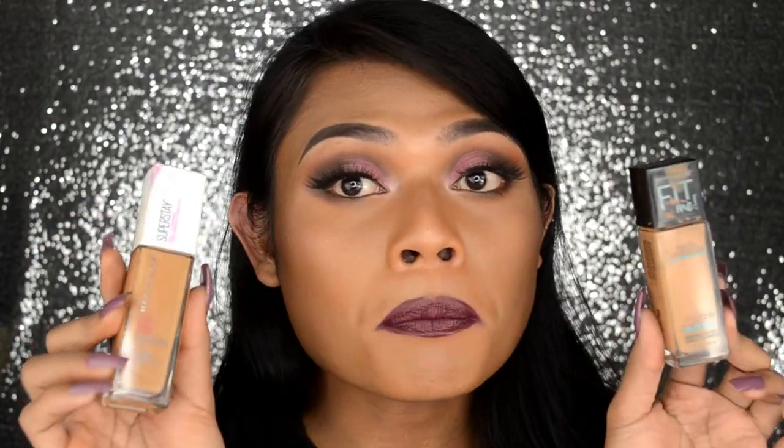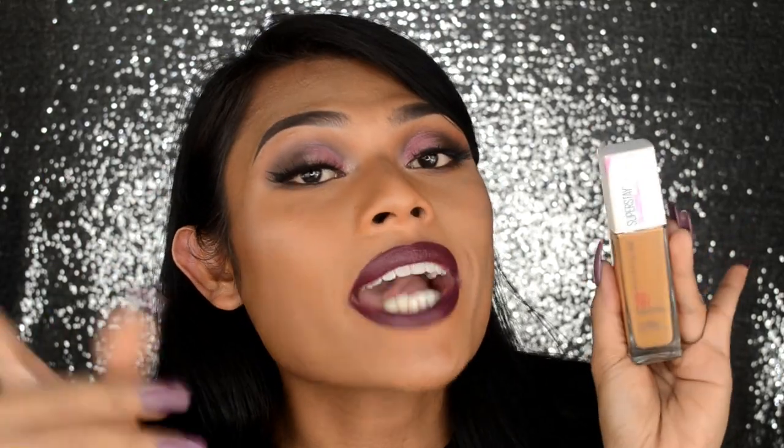But I have two foundations before me, and only one can be the next top foundation for oily skin right now. And I am gonna choose the Superstay Matte! I'm pretty sure — I'm so sad though that this isn't available in the Philippines. Hey Maybelline Philippines, I'm doing you guys a favor — you better bring this product right now to the Philippines, because we Filipinos with oily skin need it right now!